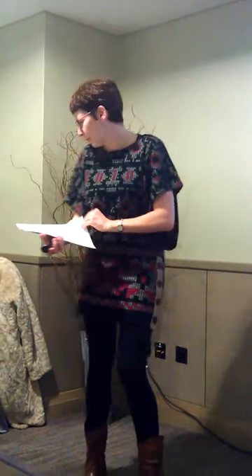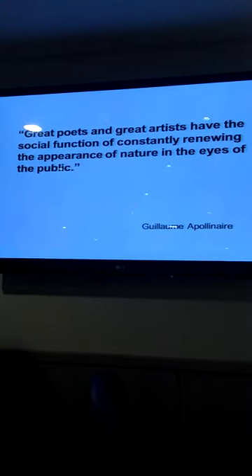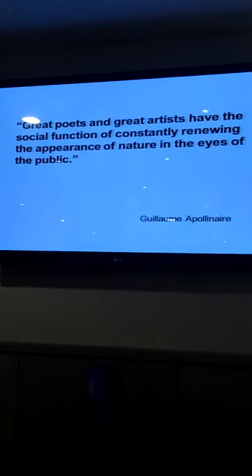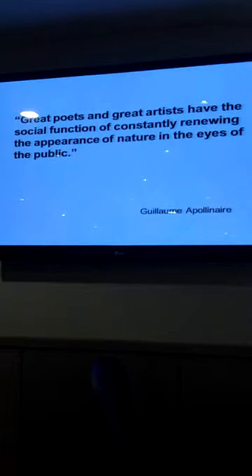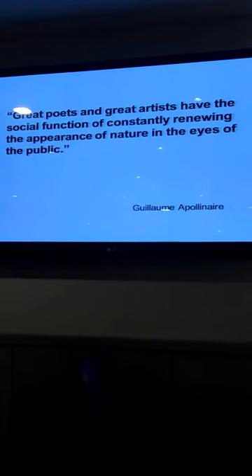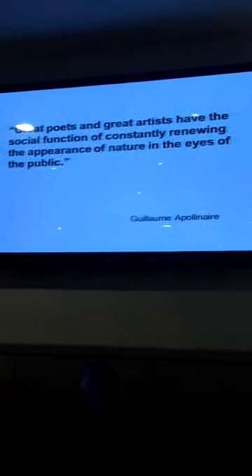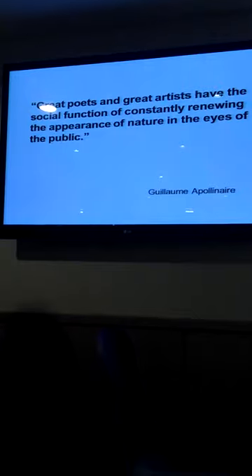I've got two quotes which I think will explain a little bit more about that early 20th century context. One of them by Guillaume Apollinaire, a poet who wrote a lot about the cubists and drew attention to them, and himself used visual forms in poetry. There was a real interest at the time in the intersections between the visual and the literary arts. He said: 'Great poets and great artists have the social function of constantly renewing the appearance of nature in the eyes of the public.' I think that's the role of an artist or writer, and certainly how it was perceived by the early avant-garde movements of the first decades of the 20th century.